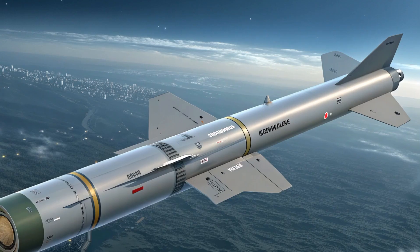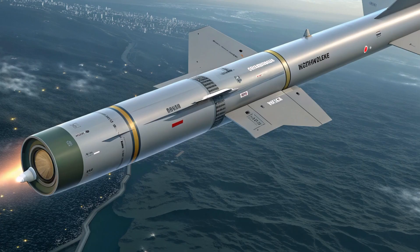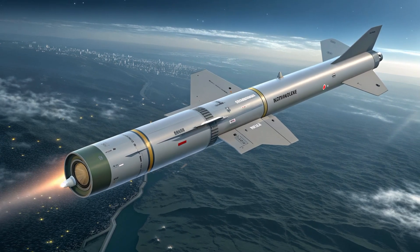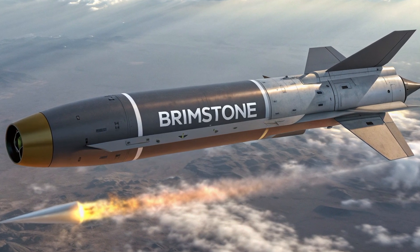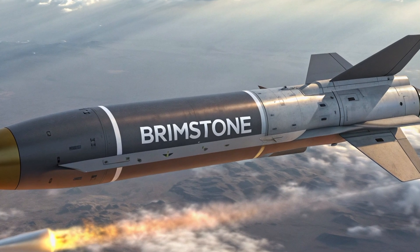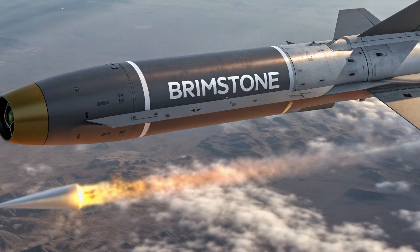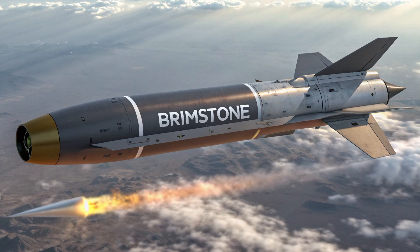Looking ahead, by 2025 Brimstone isn't static. MBDA has been working to integrate the missile across more platforms — manned and unmanned, air, land, and sea — and to evolve the launchers and canisterized solutions for ground forces and naval units. You'll also see variants tailored for anti-ship and surface-launch roles. Combining a precision seeker with a compact warhead makes Brimstone attractive against small, fast craft in littoral zones as well as against armored formations inland. Procurement by multiple European nations is a strong indicator that the missile will be a staple in allied inventories over the next decade.